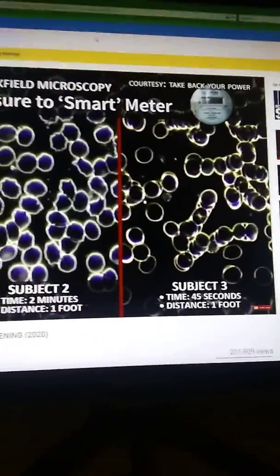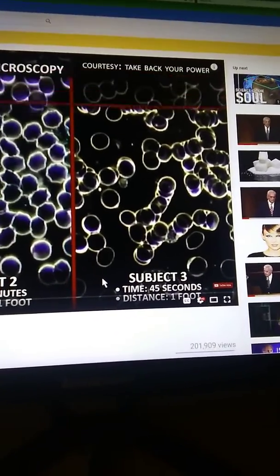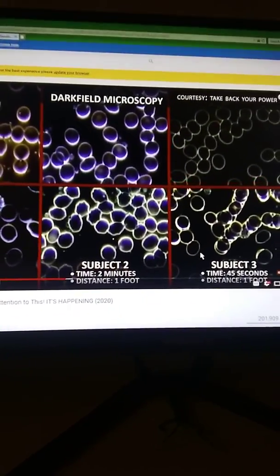Every single one of these is a degradation — every single one shows trauma to the blood cells — and the only variable was the smart meter. The smart meter and 5G are putting out 60 gigahertz, which doesn't allow oxygen to get to the tissues — the same exact thing they're calling the coronavirus. The good news is that the blood can return to normal once patients have been removed from those influences.